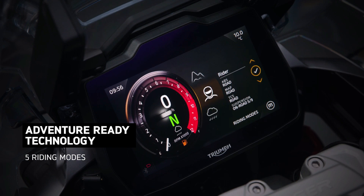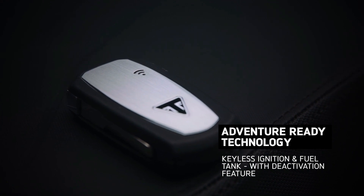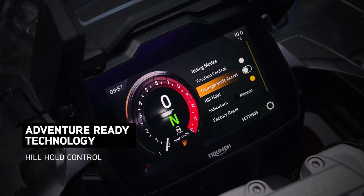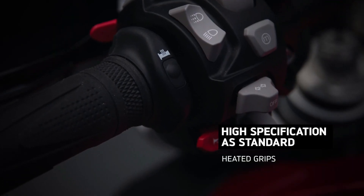In conclusion, the 2024 Triumph Tiger 1200 GT Pro encapsulates the epitome of adventure touring motorcycles, offering a perfect blend of features and benefits for riders seeking unparalleled exploration capabilities. Whether navigating city streets or conquering untamed landscapes, this formidable machine ensures every ride is an unforgettable adventure.